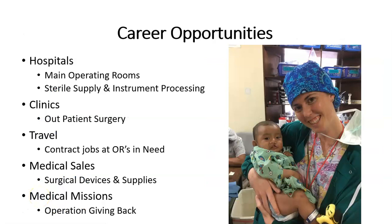Surgical technologists work in hospitals — mostly the main operating room is the classic place for them to work, but many also work in sterile supply and instrument processing. They can also work in clinics such as outpatient day surgeries, and with two years or more experience, they can become travel techs with contract jobs at ORs that need help. Many may go on to do medical sales with a bachelor's degree for surgical devices and supplies. And there is also opportunity to give back on medical missions such as Operation Giving Back.